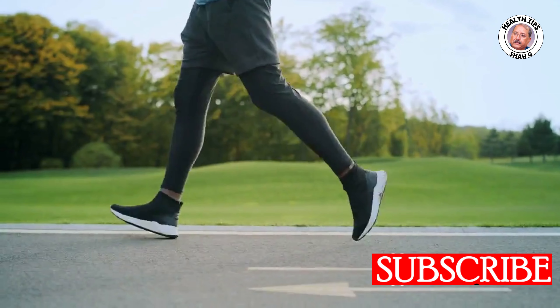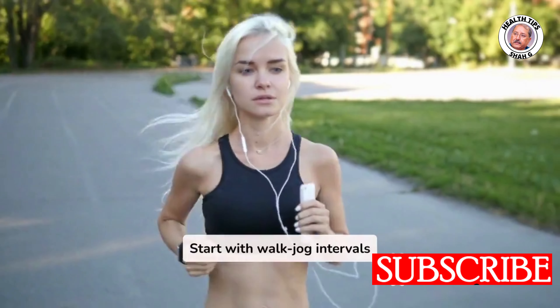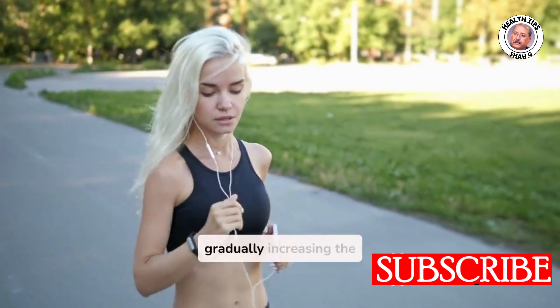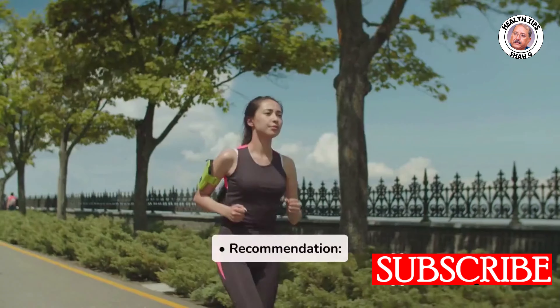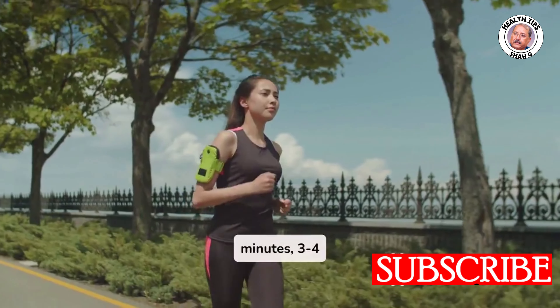Four: Running. Benefits: burns calories, boosts heart health, and improves insulin sensitivity. For beginners, start with walk-jog intervals — for example, 2 minutes walking and 1 minute jogging, gradually increasing the time. Recommendation: aim for 30–45 minutes, 3–4 times a week.